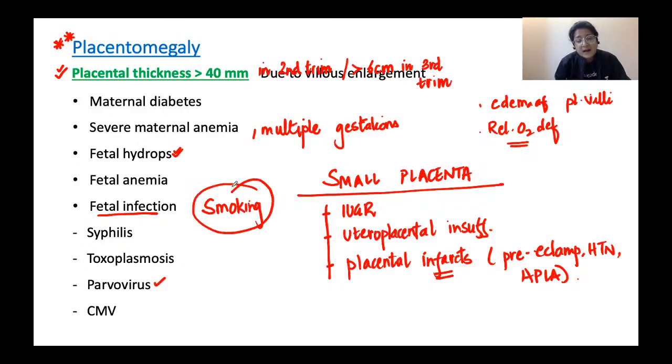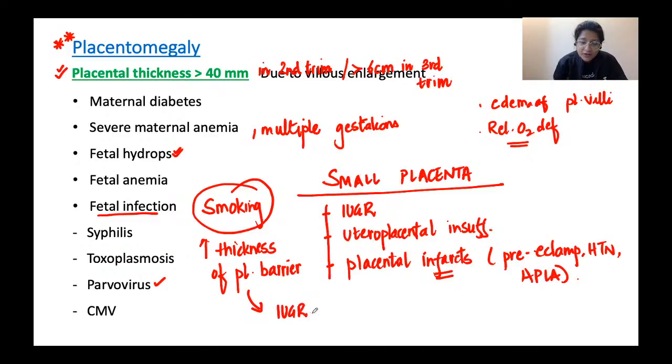Smoking causes an increase in thickness of the placental barrier, interfering with gaseous and nutrient exchange across it. Women who continue to smoke during pregnancy often have IUGR pregnancies or low birth weight babies.